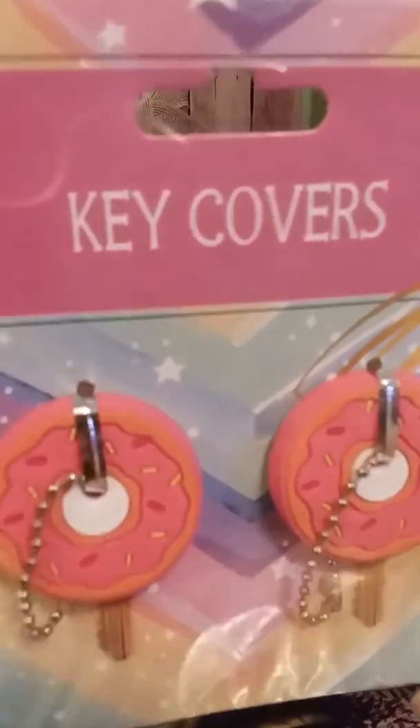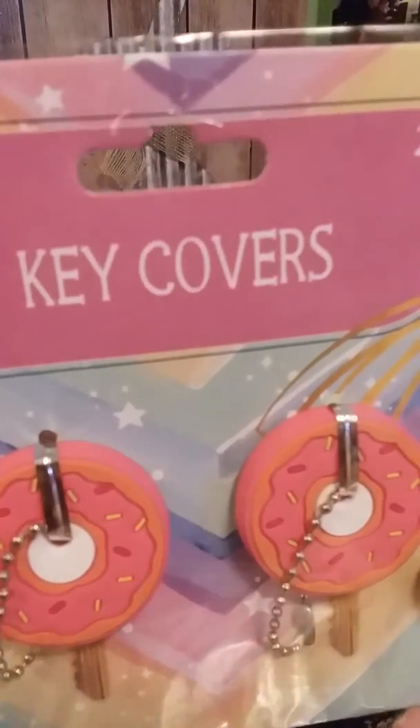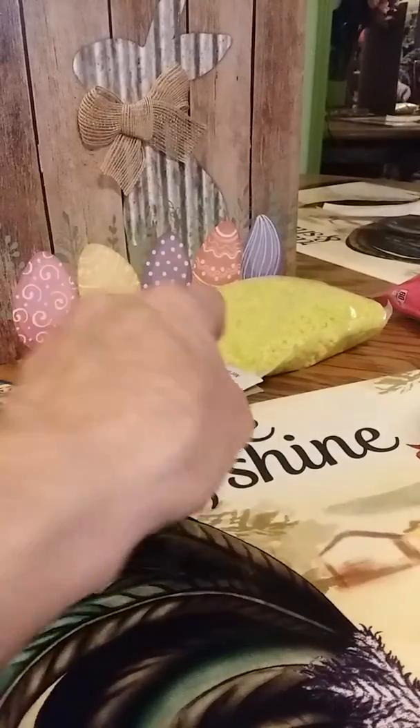I chose the donut key holders — key covers, sorry y'all, but it cut off on me. Somebody was trying to call me. Then I picked up these pebbles to go in my flowers.